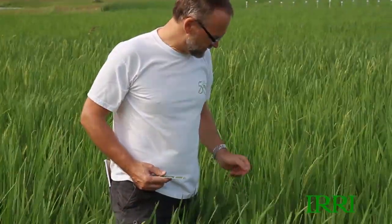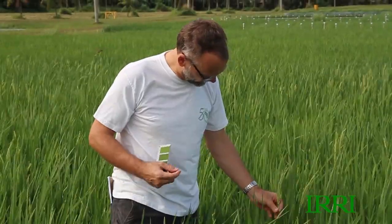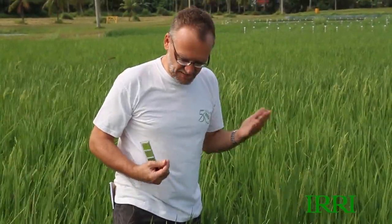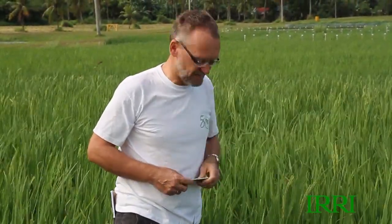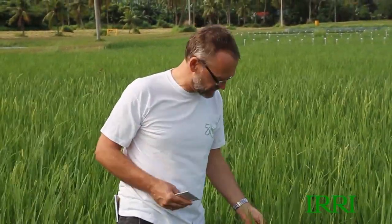What I need to do now is basically assess the nitrogen status and then make a decision on what we do in terms of applying that last nitrogen. I'm standing in the hybrid and you can see the first few panicles shooting out, so we're really at that stage where we need to figure out whether a little extra nitrogen could support the grain filling and the expression of yield potential.